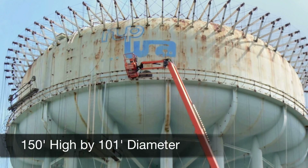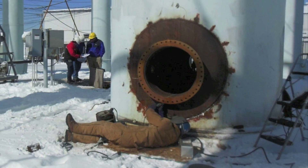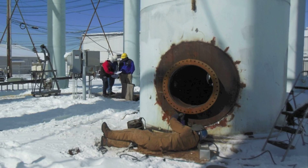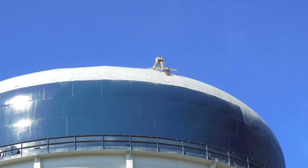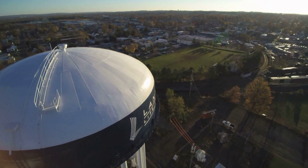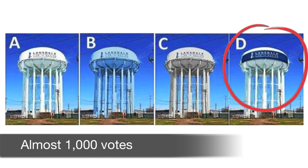North Penn Water Authority's 2-million-gallon tank in Lansdale, Pennsylvania hadn't been painted in almost 35 years due to complications such as the lack of additional potable water storage. But as soon as their new tank in nearby Franconia was filled, they could finally drain the Lansdale tank and begin the rehabilitation, which included complete repainting inside and out.